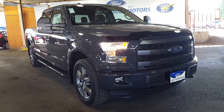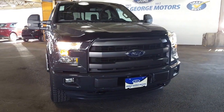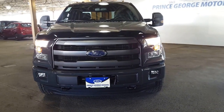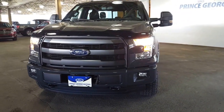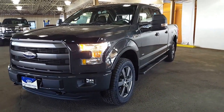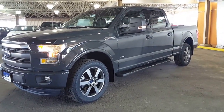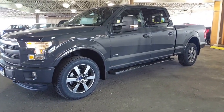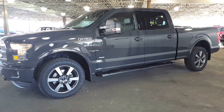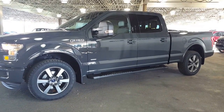This 2016 F-150 Lariat with the FX4 off-road package is going to be found down here at the Ford dealership just off of Highway 97 in Prince George. Put 1331 Central Street into your GPS or Google Maps and it'll bring you right to us. If you want to call first and ask a few questions, 250-563-8111 is what you want to dial. Let's take a look at what I can show you and then you can take it from there.